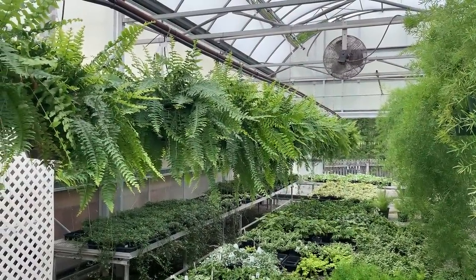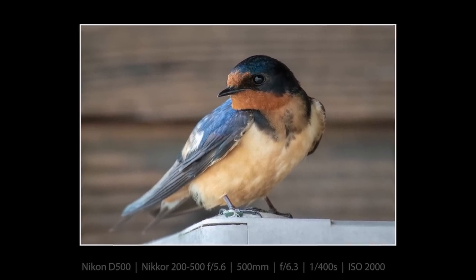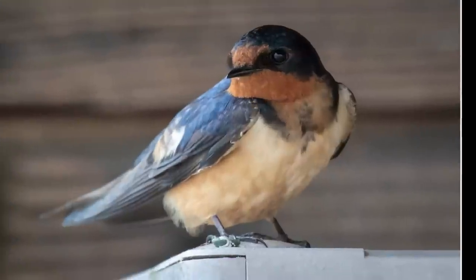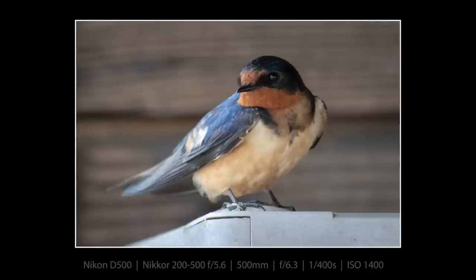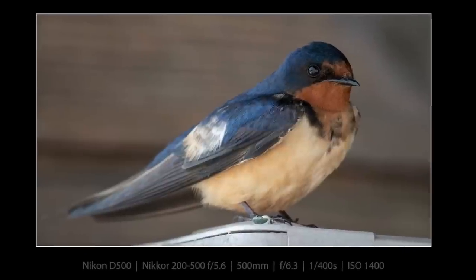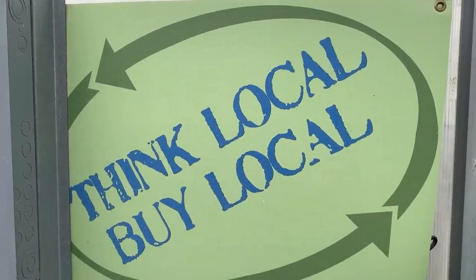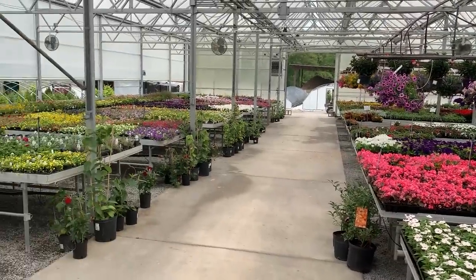These next three barn swallow photographs were all taken within a couple of seconds of each other. I couldn't decide which pose I liked, so I shared them all. Back to F6.3 from F9. They are pretty — I think the next one is probably my favorite of the three. The first two are very similar. You tell me: one, two, or three? Think local, buy local — it's a pretty good philosophy for a business like this.